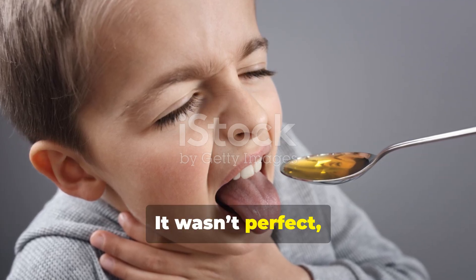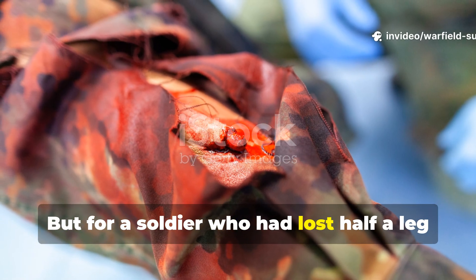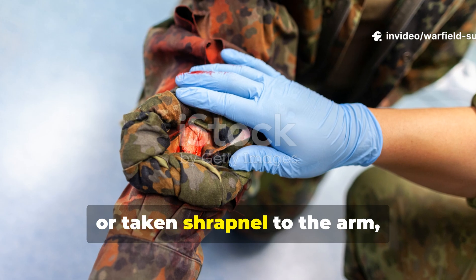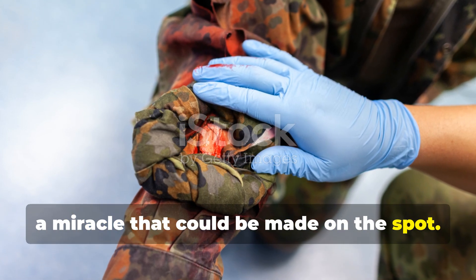It wasn't perfect, and honestly, it tasted terrible. But for a soldier who had lost half a leg or taken shrapnel to the arm, it was a miracle that could be made on the spot.